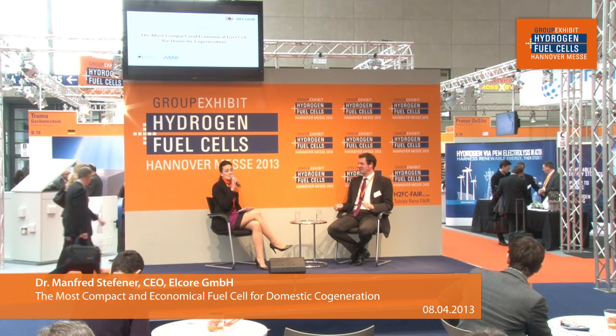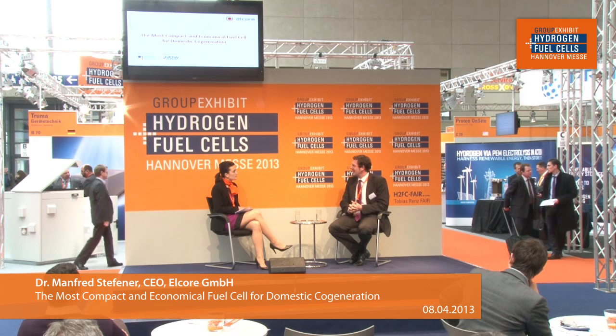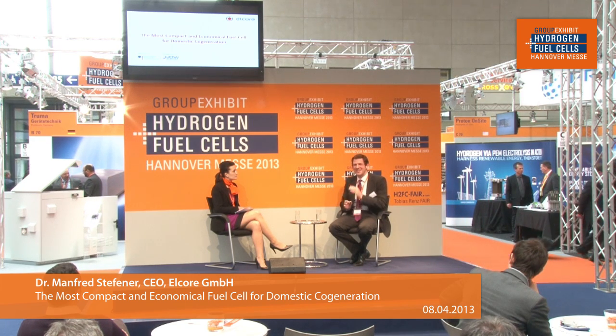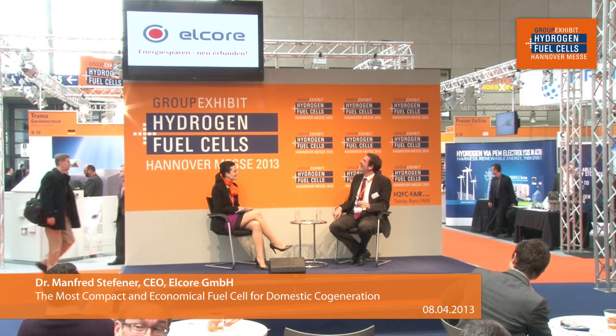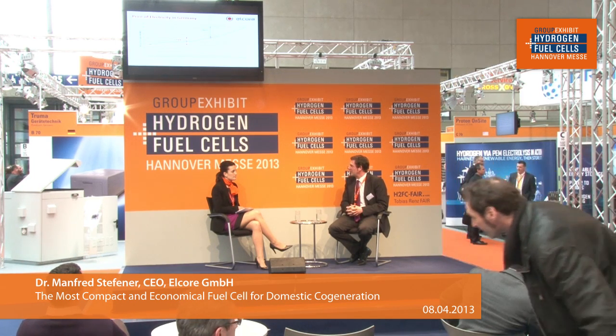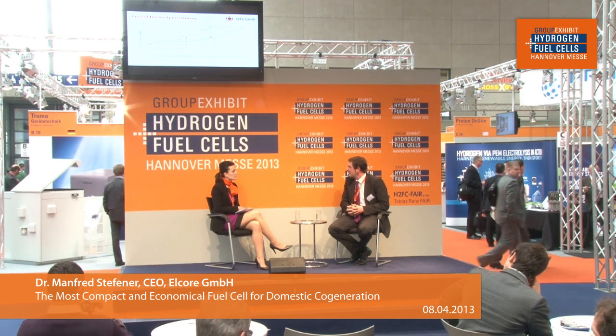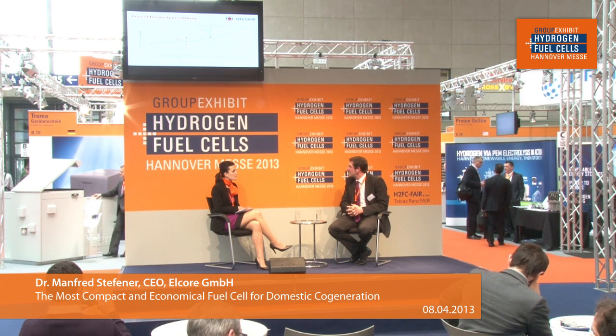Quite a statement. For those not familiar with the Elcor 2400, what is it? If we go to the next slide I can explain the advantages. Here is why people are interested in this product: we have seen in Germany a significant increase of electricity prices in the last 12 years — about 73% — and it's expected to continue increasing by 60% in the coming years. What our product does is produce electricity from natural gas, helping families save a significant part of their electricity bill by making their own electricity.